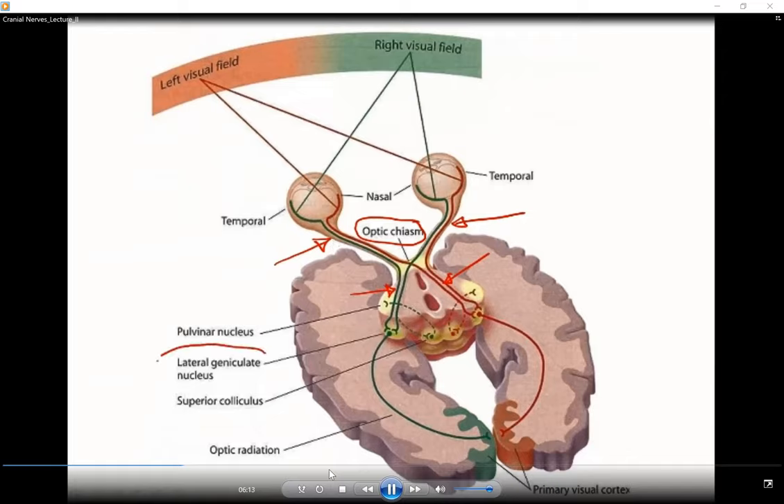Fibers coming through the optic tract synapse at the lateral geniculate body, or the lateral geniculate nucleus of the thalamus, before finally reaching the occipital lobe or the visual cortex surrounding the calcarine sulcus. The visual pathway also has an extension for visual reflexes, which will be discussed in the next slide.